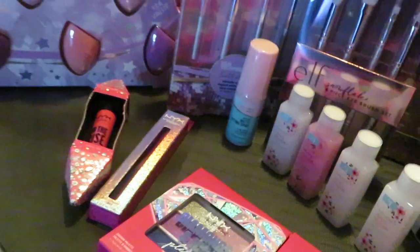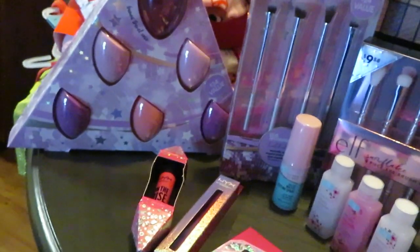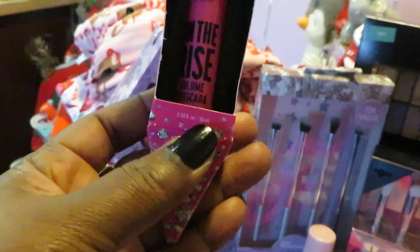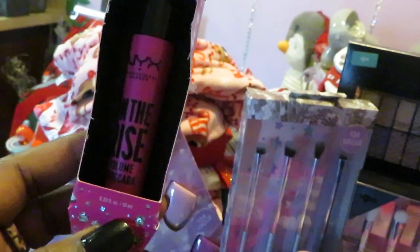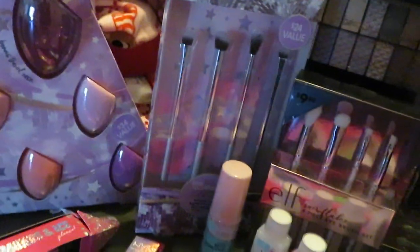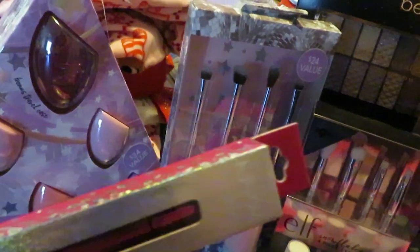I just want to show you guys some of the stuff that I picked up so you can go out to your local Walmart and get some of these deals before they're all gone. When I went today there was still a bunch of stuff left. I got this NYX 'On the Rise' mascara — I love the packaging. And I got this NYX Professional Makeup waterproof liner in black.